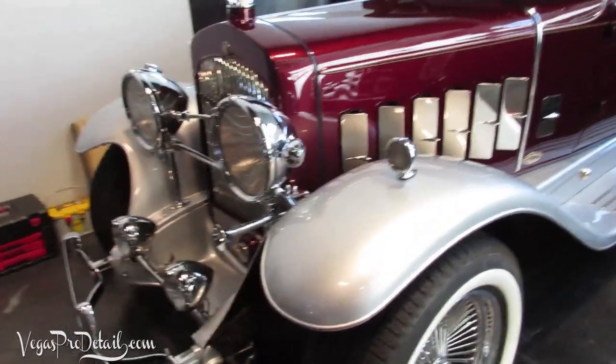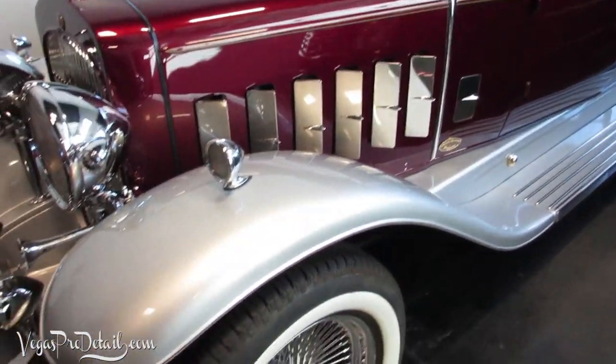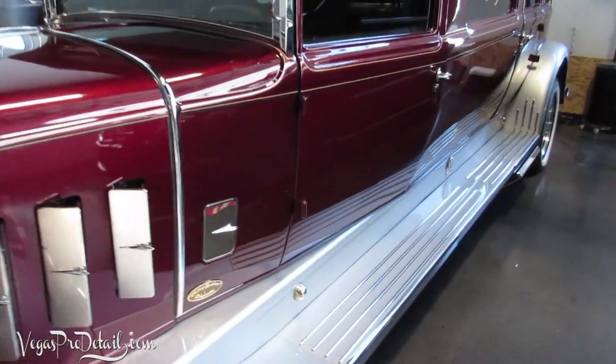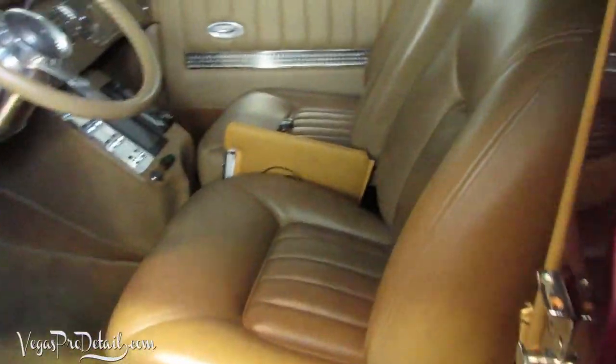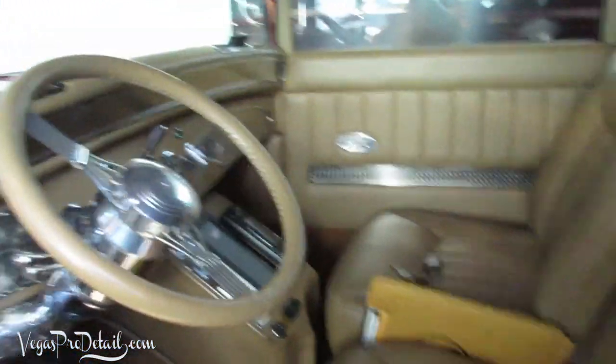Hey guys, Dave, Vegas Pro Detail here. I just got done doing the waterless wash on this car and getting ready to wax it. The more I work on it, the more I realize just how beautiful this car is. There's just so much going on — look at the interior!